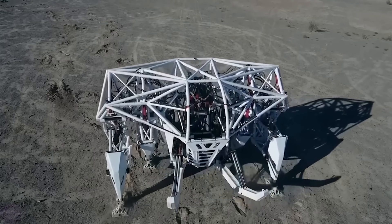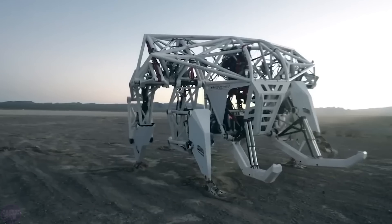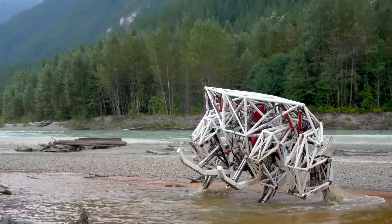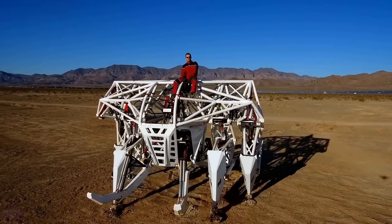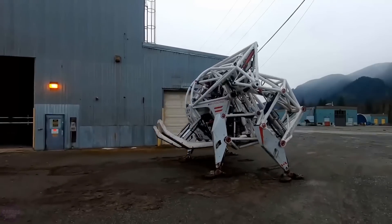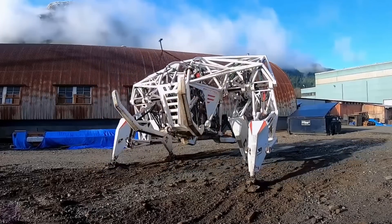In 2018, the little-known company Furrion presented at the international CES exhibition its first-ever exobionic robot called Prosthesis. The robot weighed more than three and a half tons, and you had to climb four and a half meters to get inside it. "Exobionic" means that Prosthesis is essentially an exoskeleton connected to a live person, who controls all the functions and movements of this giant mechanism.